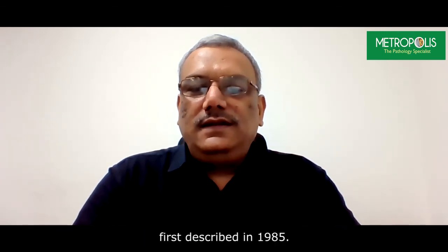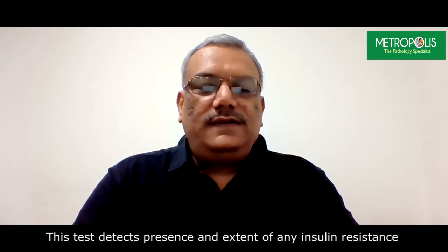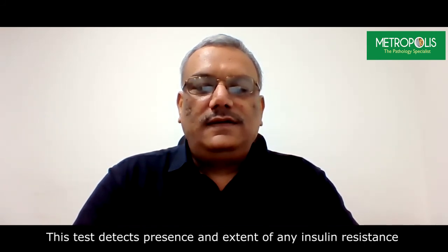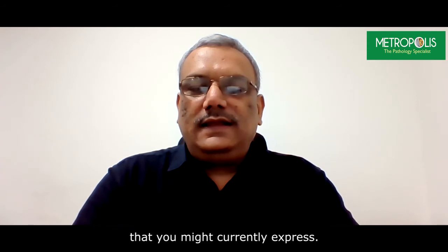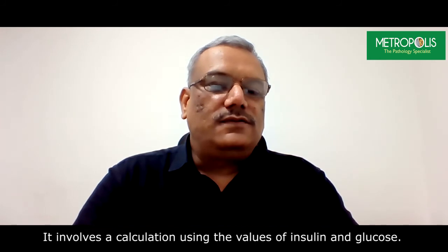First described in 1985, HOMA-IR stands for homeostatic model assessment of insulin resistance. This test detects the presence and extent of any insulin resistance that you might currently express. It involves a calculation using the values of insulin and glucose.